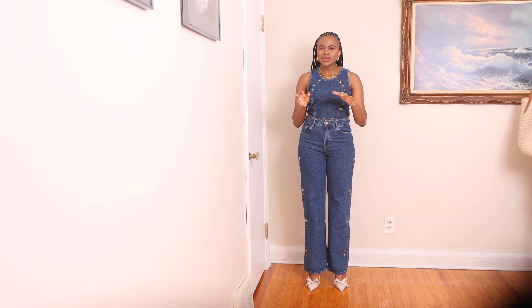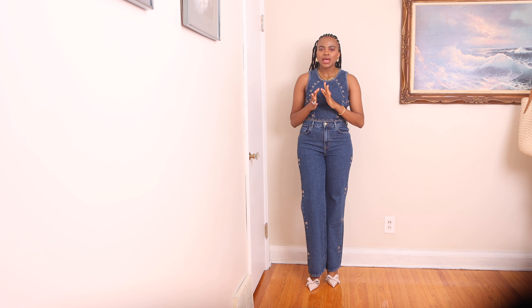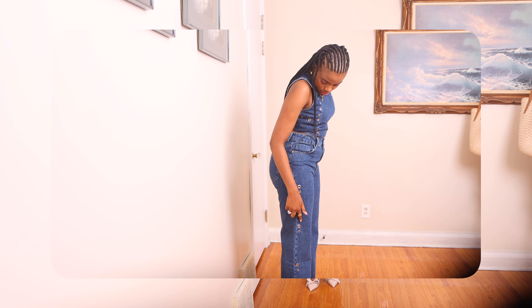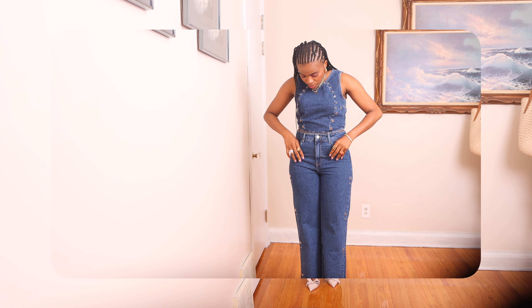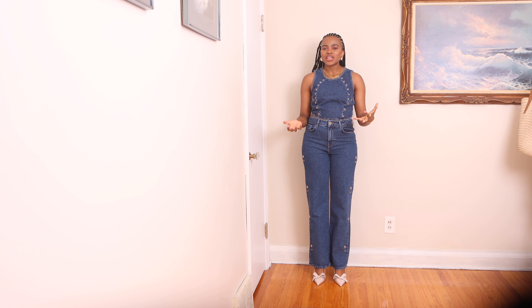Coordinating matching sets separately and styling them separately makes wardrobe planning really easy — they can look chic with minimal effort. In my opinion, denim fabric is one of the best materials for sets. It is comfortable but can also look luxurious. I like this set because of the rings around both the top and the bottom; they really embellish it, and that is the first thing that caught my attention.